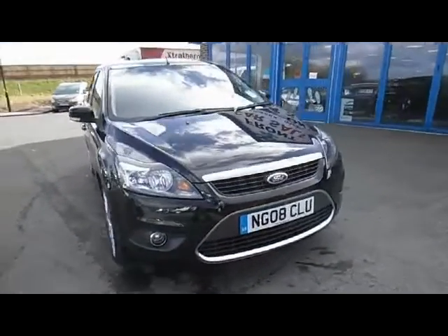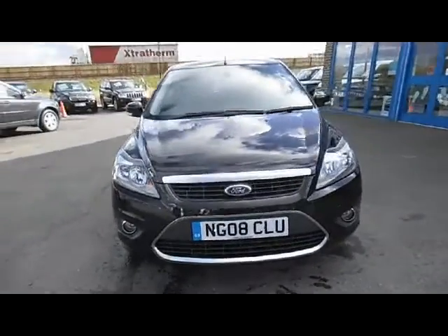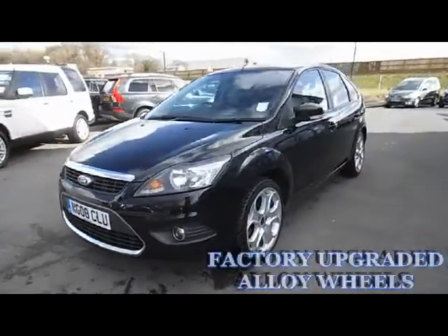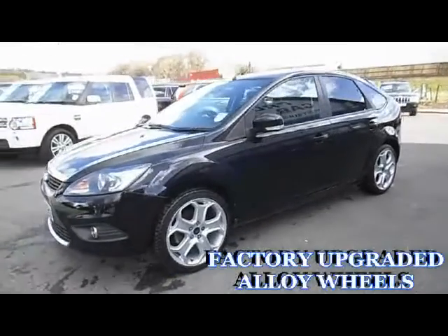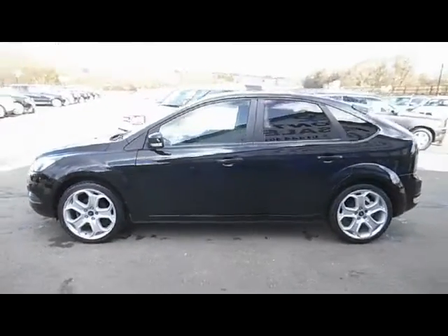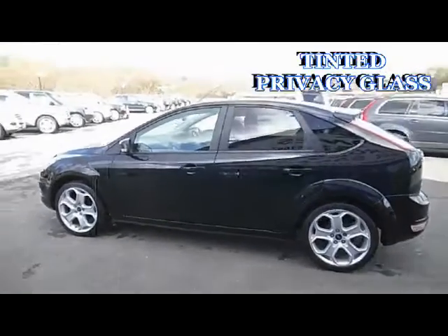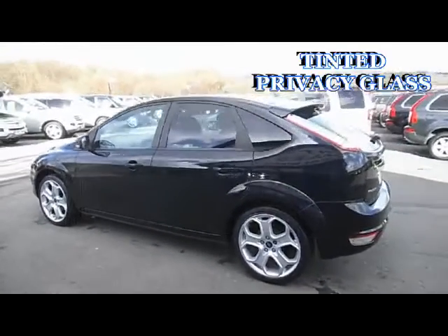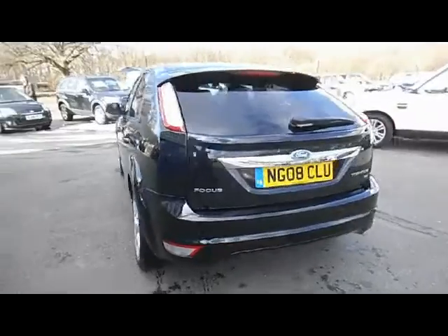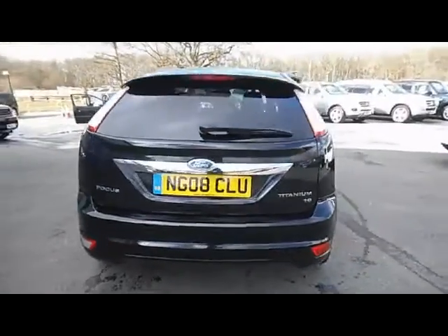This excellent Ford Focus 1.8 Titanium 5 door is finished in metallic black with black sports cloth interior. It is a two owner vehicle, first registered in April 2008 and has currently covered 52,000 miles. It has a full Ford main dealer service history, serviced at 6, 13, 19, 31 and 44,000 miles.